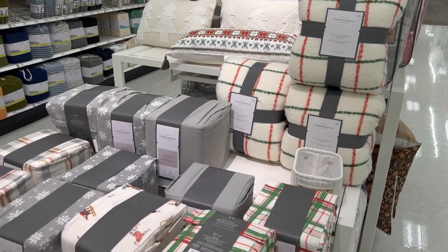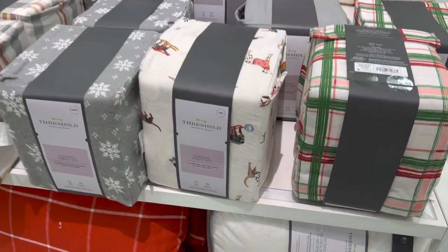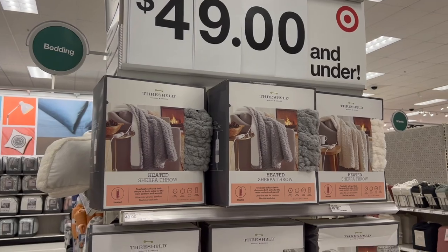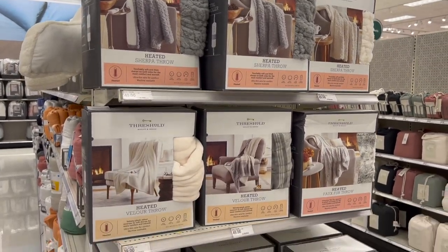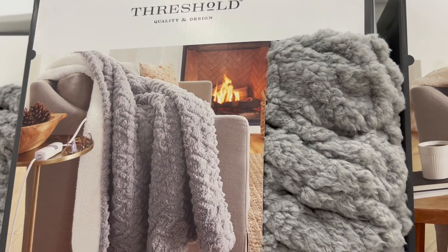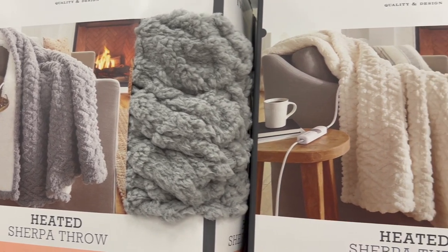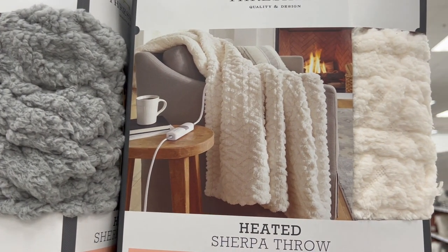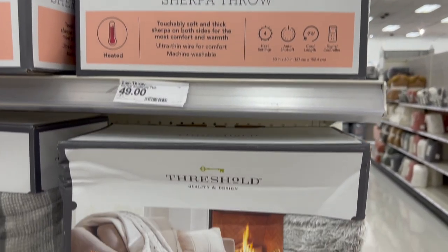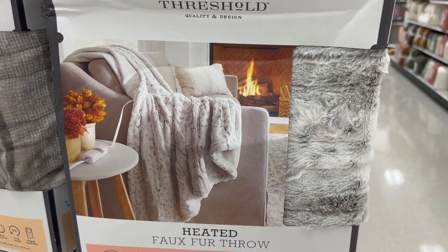Starting off in the home area, we have their flannel sheet sets for the holidays. These typically go about 40% off on the actual week of Black Friday. Same with the heated throws — last year these weren't actually on sale for Black Friday from what I remember, but previous years they'd always been on some sort of special sale. I've actually been eyeing some heated throws for myself and I'm adding it to my Christmas list. I specifically want to add this gray one.